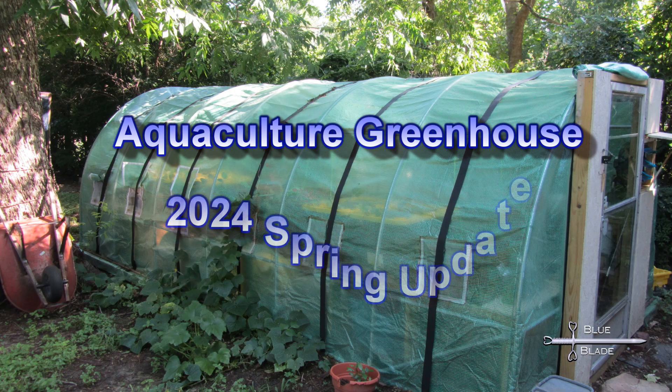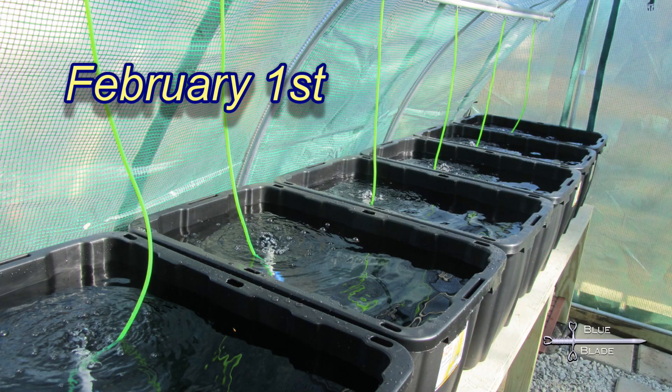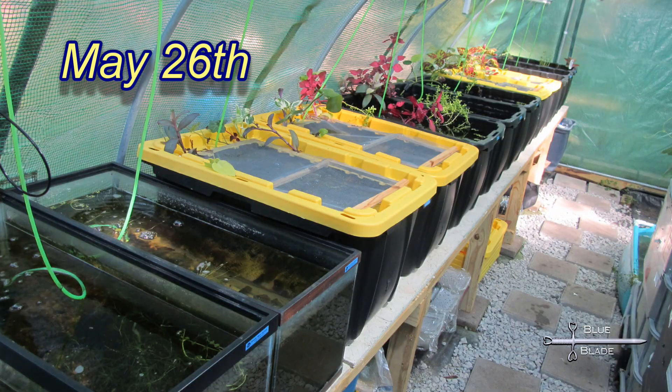Hello YouTube! Welcome! This is my spring update on the Aquaculture Greenhouse, covering lessons learned and changes made from when the tanks first began use in February until the end of May.